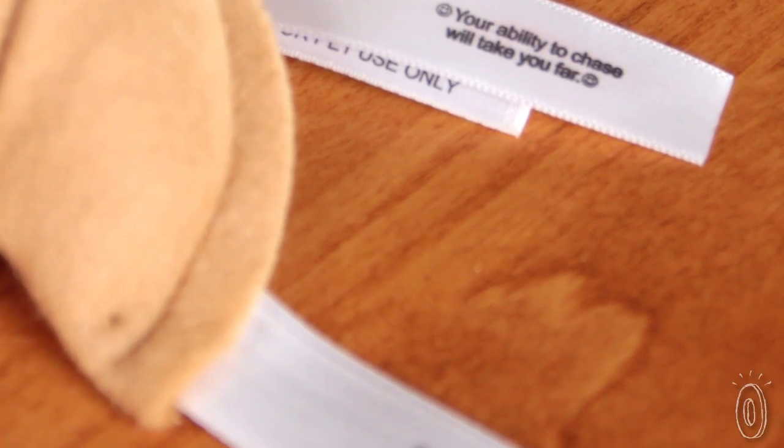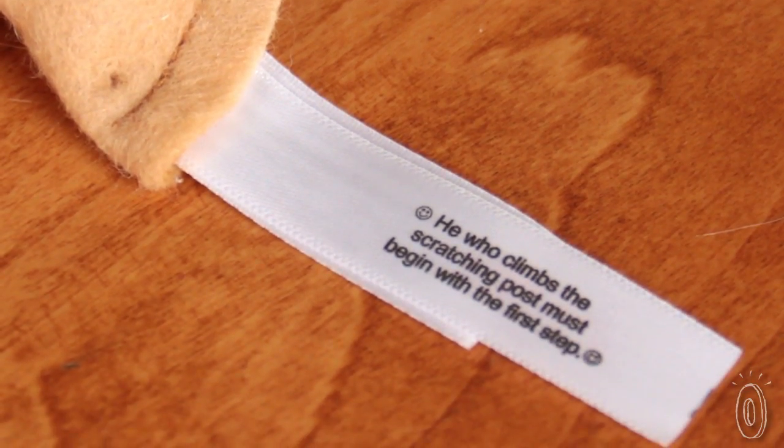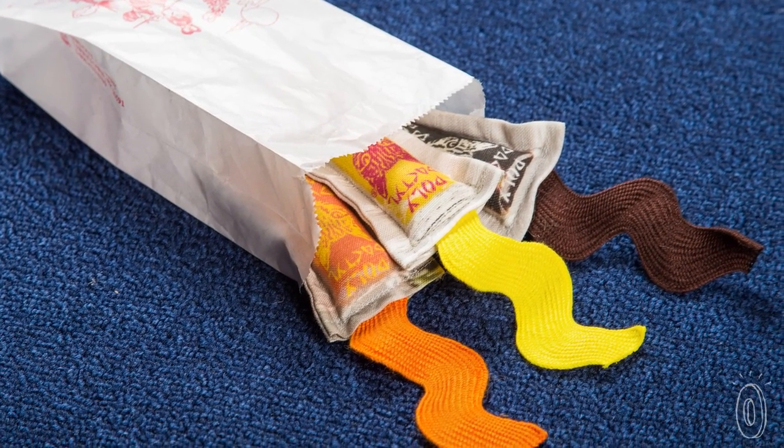Each fortune cookie has a fortune just for felines, and just like at the restaurant, you don't know which fortune you'll get, and they come in authentic takeout boxes too. The sauce packets have a cute ripple that make it look like it's open and ready to pour on your food.